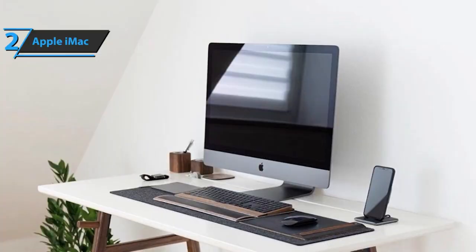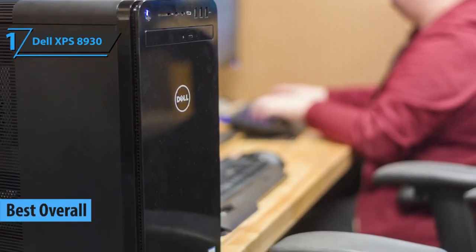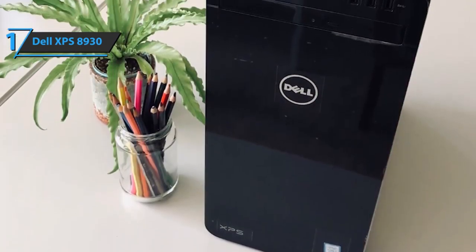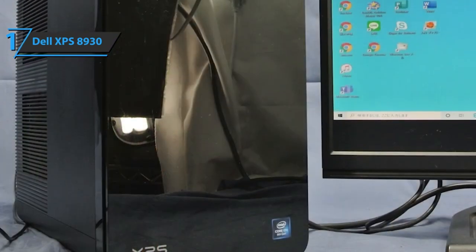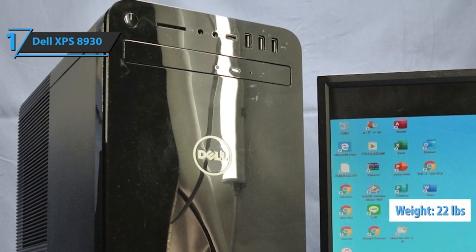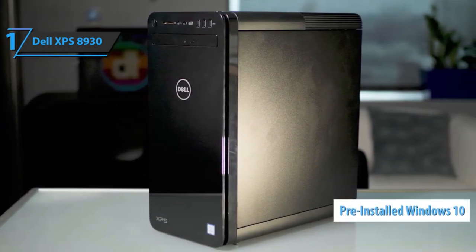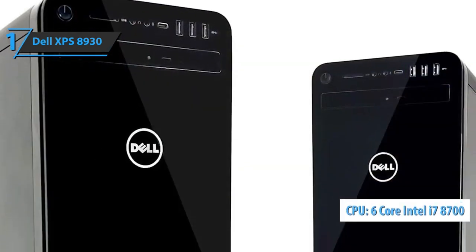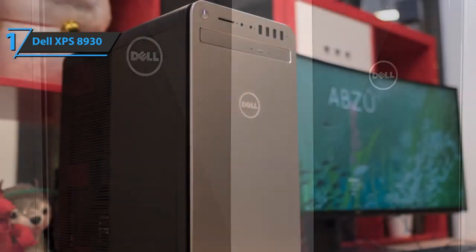Our final and best overall pick is Dell's XPS 8930 desktop PC. Generally speaking, this PC is stronger, more versatile, and better rounded than most PCs in its price range. Its dimensions measure 13.3 inches by 7 inches by 15.1 inches, weighing roughly 22 pounds — lighter than average despite its high-performance features. It comes with pre-installed Windows 10. The first notable feature is the six-core Intel i7-8700 running at 4.6 gigahertz per core, making it super strong and suitable for any PC-related task.